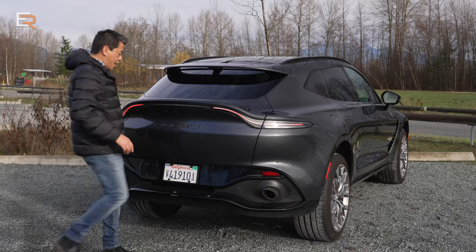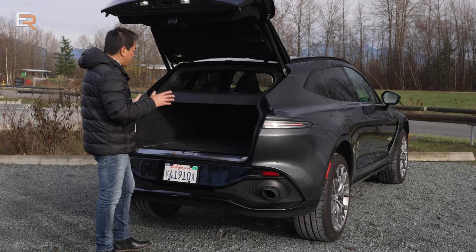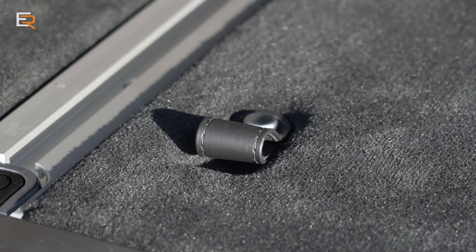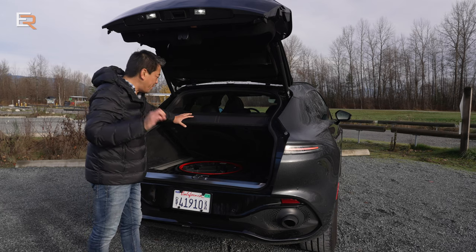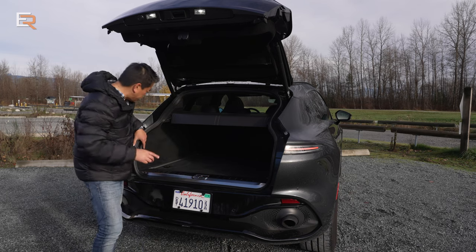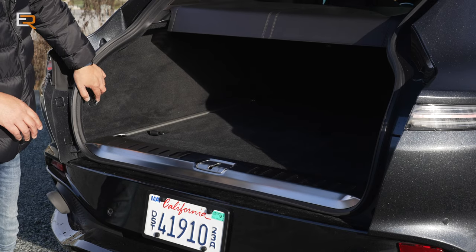Power liftgate with the hands-free option — just a kick and up it comes. It's worked every single time. In the back you have quite a bit of room. This one's equipped with a track system for securing your cargo. There's so much detail — they even have leather poles for the cargo floor. You don't have a full-size spare, but you do have a spare tire, which is a big plus. This is equipped with air suspension, so you have a raise and lower button in the rear cargo area for easy loading and unloading.